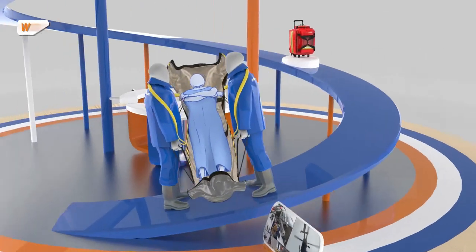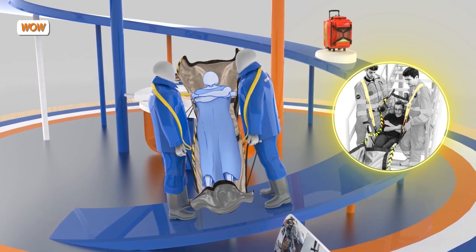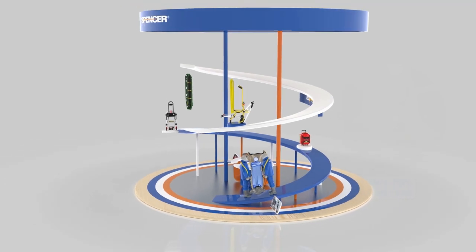Likewise, the wild transportation system is one of the most reliable devices for the recovery and handling of patients, from the first medical operation to the stretcher or the rescue vehicle.